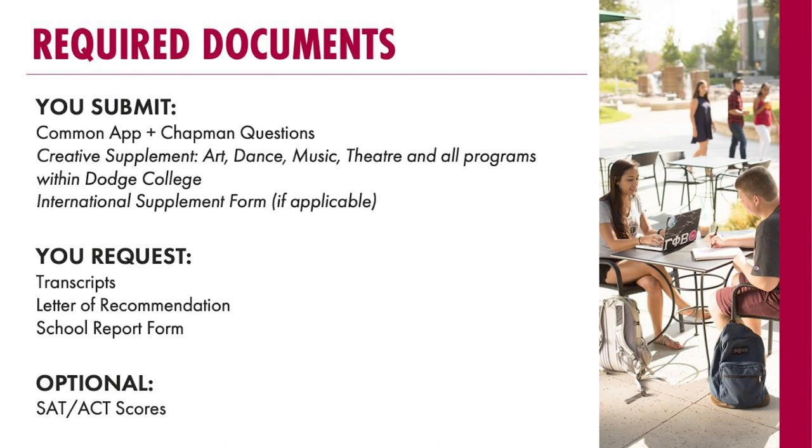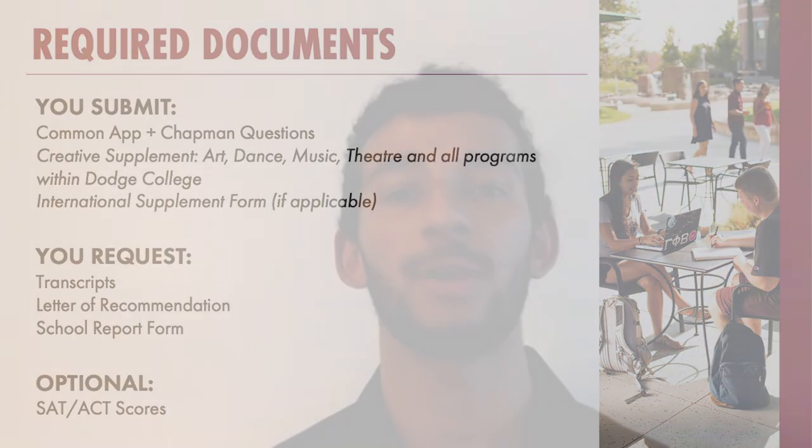Within those Chapman questions, it's going to ask things like: what's your first choice major and why are you interested in pursuing it? Do you have a second choice major? And it'll ask why Chapman. I always encourage students to be as specific as possible — talk about something you learned in a session like this, or if you visited campus, something you saw or heard while you were there. We also have short answer questions at the end that are meant to be more fun and less stressful, like: what meal would you cook the admissions team while they were reviewing your application? We don't want you to take them too seriously, but do remember to be appropriate. And if you're applying to any program with a creative supplement, you'll need to submit that as well.